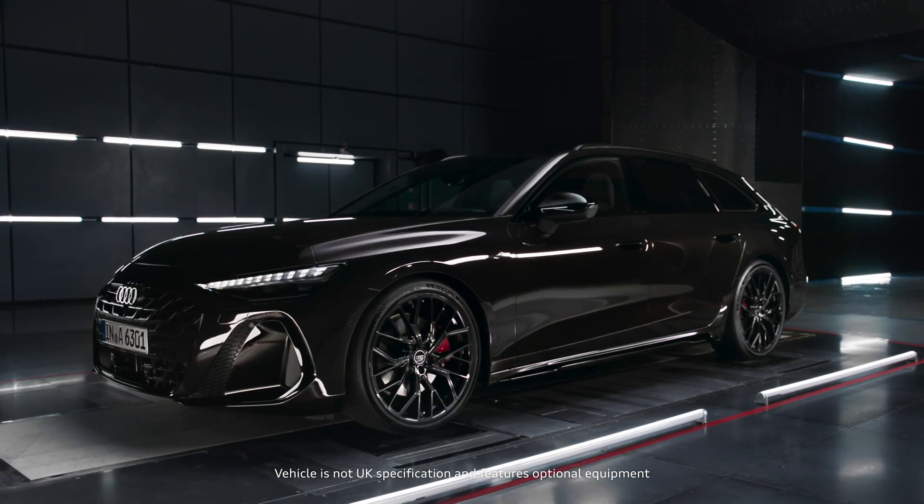My name is Mone Islam. I'm the head of aerodynamics and air acoustics development at Audi. And this is the Audi A6 Avant.